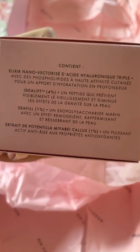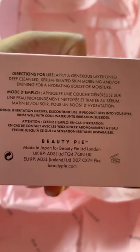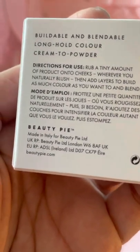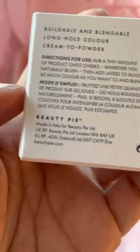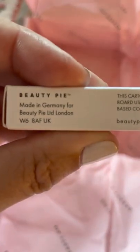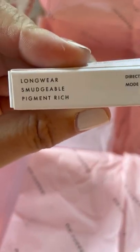There's all the ingredients and it tells you what it's formulated with. I was trying to see if it says where this one was made — and right there, this one was made in Japan. And as we all know, Japanese products for skincare — amazing. This must be the cream blush. It has some French writing. Made in Italy for Beauty Pie, so this one is coming out of Italy. And this one was from Germany.